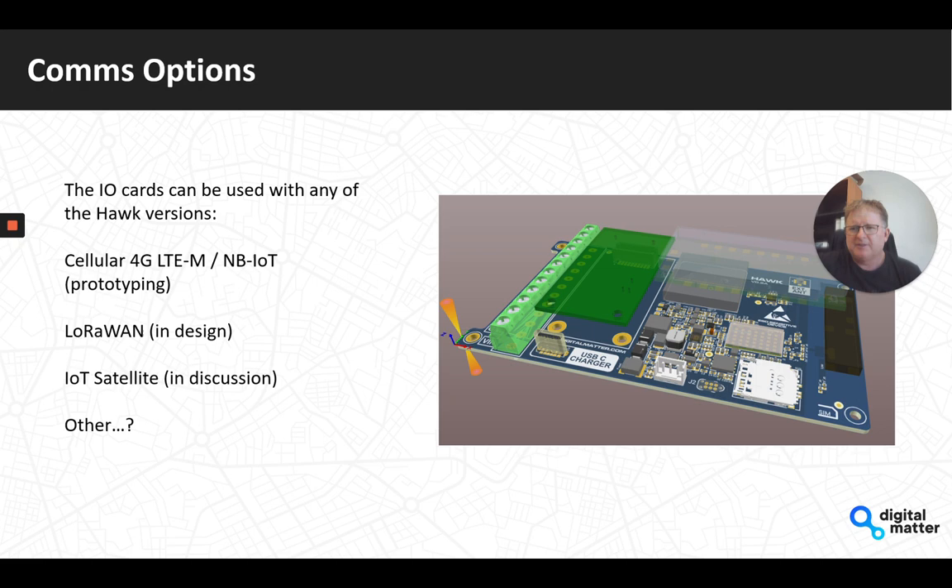In terms of communication options, the Hawk baseboard versions planned include a cellular product using LTE CAT-M1 and NB-IoT, currently in prototyping — that design is pretty much nailed down and we're hoping to produce some cellular baseboards by around July this year. The LoRaWAN baseboard is in design, and we're in discussion around which IoT satellite provider to use — and who knows, maybe there'll be other options in the future.